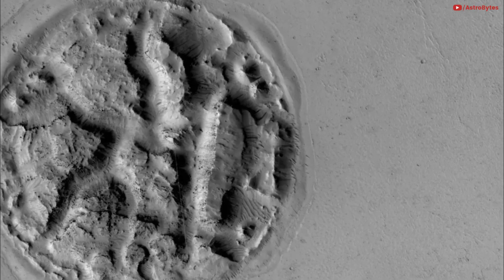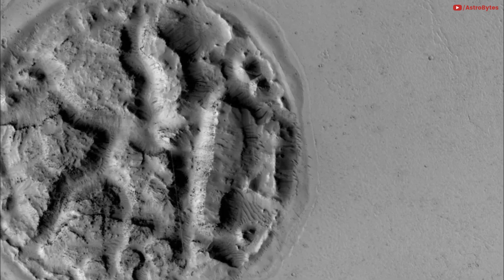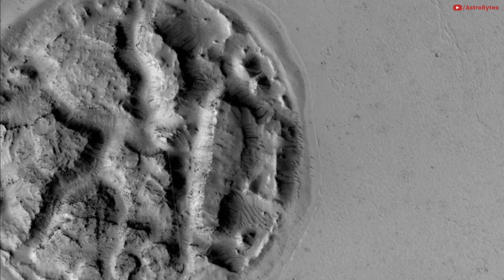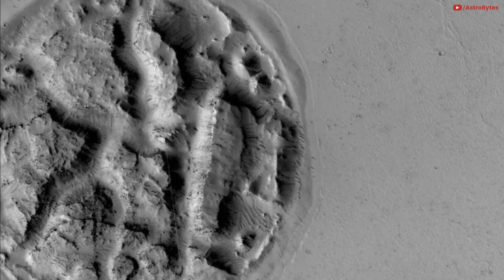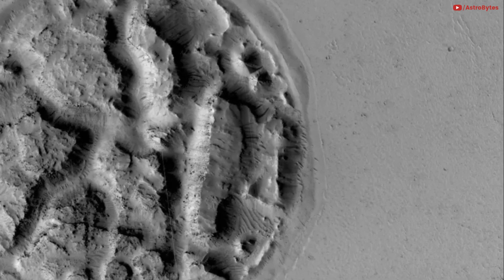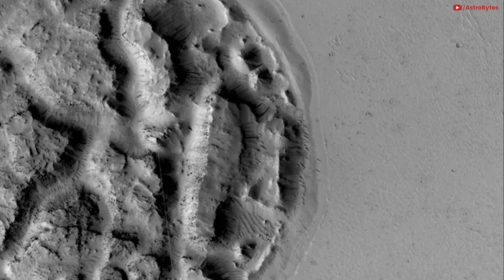Waffle-shaped island on Mars. An image from the Mars Reconnaissance Orbiter from late 2014 showed a strange waffle-shaped island on the planet's surface. The 1.2-mile-wide feature is located in an area of lava flows. It's not evidence of waffle irons on Mars, but it might be the result of lava pushing the formation up from below.